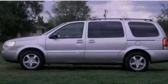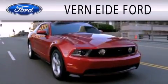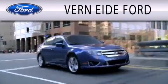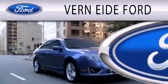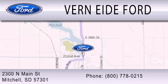Stop by today and test drive this automobile for yourself. Verniety Ford is dedicated to doing everything possible to ensure that the experience you have selecting your next vehicle is as pleasant as possible. We are located at 2300 North Main Street in Mitchell.